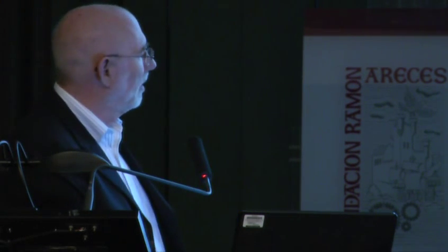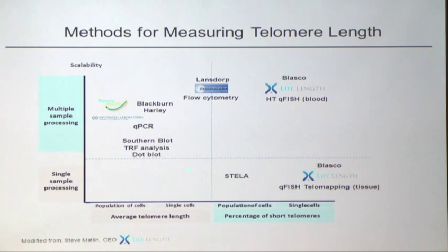I borrowed this slide from Steve Matlin, who's the CEO of LifeLength, talking about all the methods we use for measuring telomeres. There are different ways to measure telomeres. Most of us are aware of the Southern blot, TRF, and now the dot blot. Everybody's familiar with qPCR, which has been the basis of a new company from Liz Blackburn and Cal Harley called Talom Health. There's also another company in the US that will, for a certain price, do qPCR for telomeres.